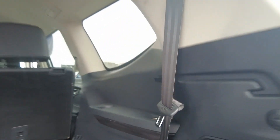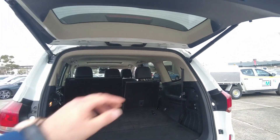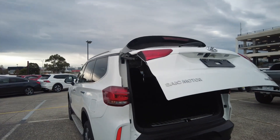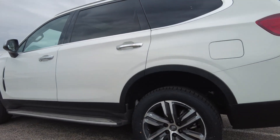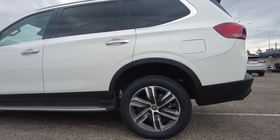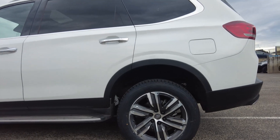You've got a USB port at the back as well as a charging port. The back tire looks healthy, wheels in good condition — there is a small scratch on this wheel.